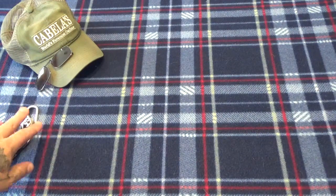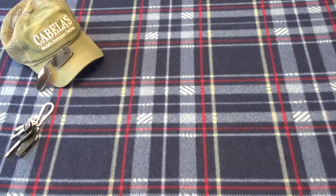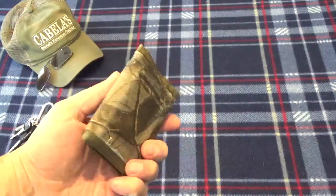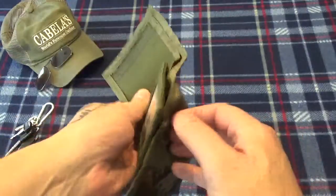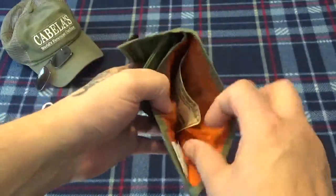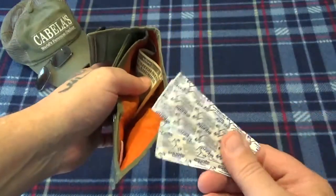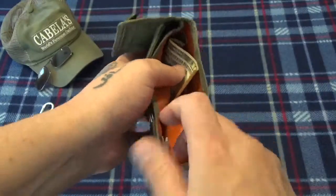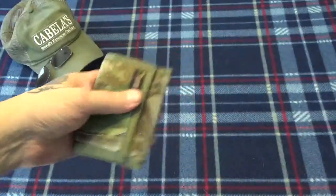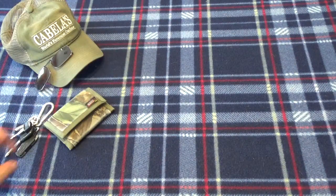Left rear pocket — same old wallet, still haven't got a new one. Pretty much mandatory. Got a little money in there. Also carrying band-aids, which are mandatory working at the knife counter — I can't tell you how many times a customer has been looking at a knife and cut themselves, and I've always been able to provide a band-aid.